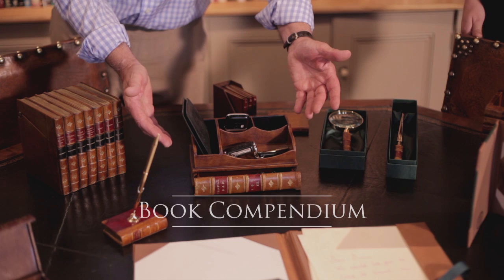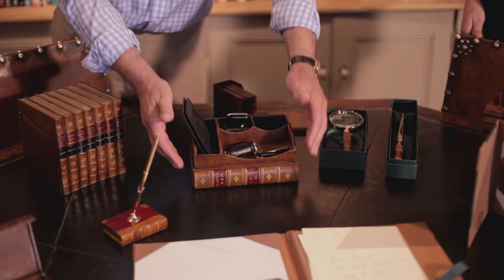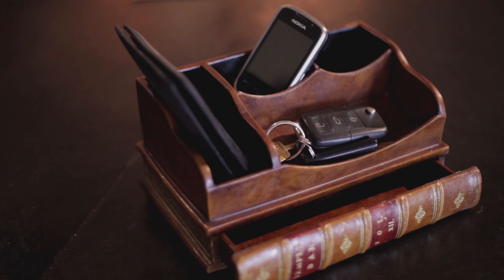One of my favourite products is this book compendium we've got here. When you come home at night you can put all your bits and bobs — your keys, your phone, your money, your wallet. Stop losing your keys! Put them all in one place, which is always a very sensible idea.